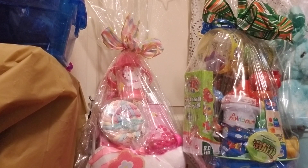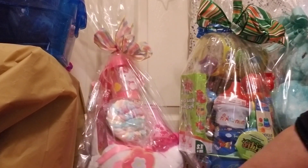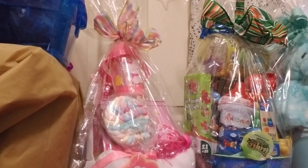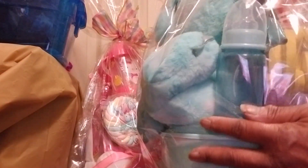So everyone, please take care. Hope you enjoyed this video and enjoyed the beautiful baskets. And in the back again, we have some fun, fun toys — this bathtub, ABCs, one, two, three.